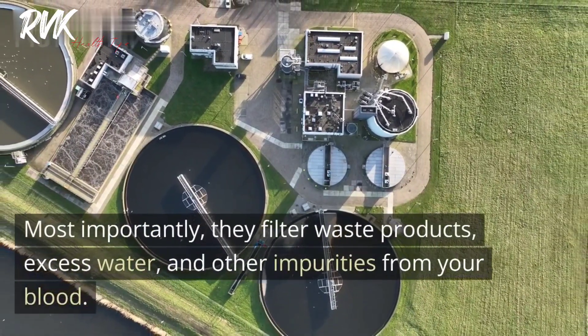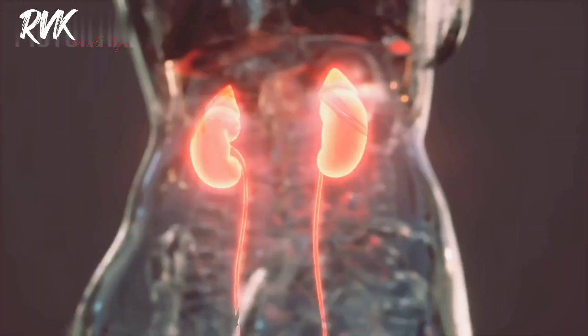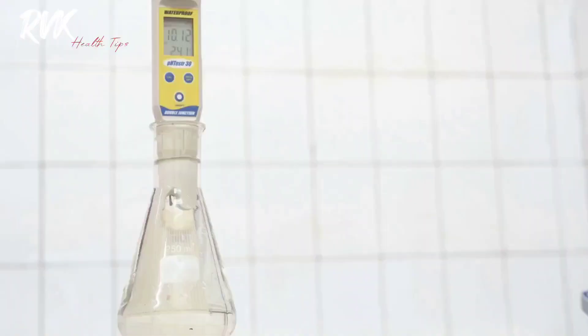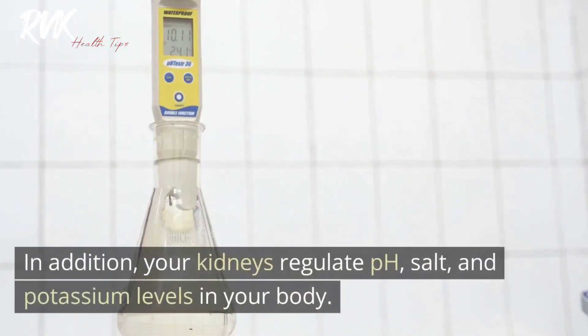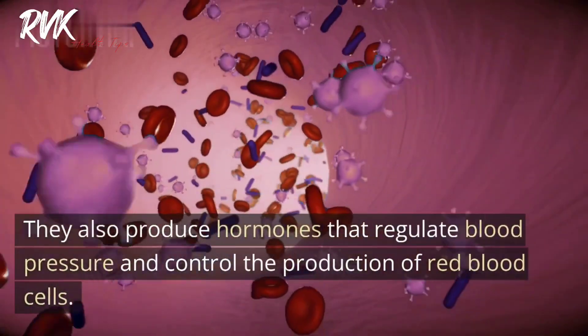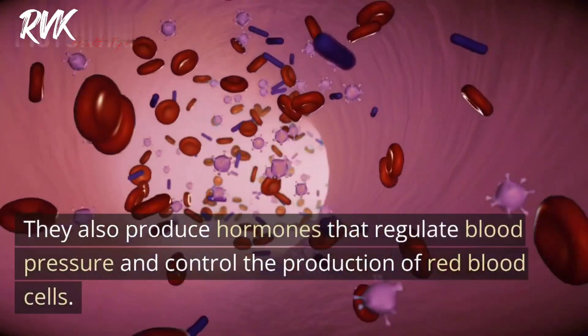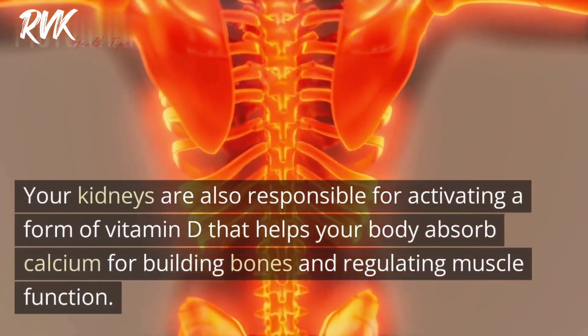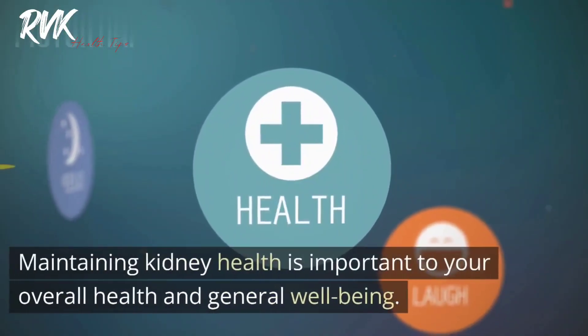Most importantly, your kidneys filter waste products, excess water, and other impurities from your blood. These waste products are stored in your bladder and later expelled through urine. Your kidneys also regulate pH, salt, and potassium levels in your body, and they produce hormones that regulate blood pressure and control the production of red blood cells.